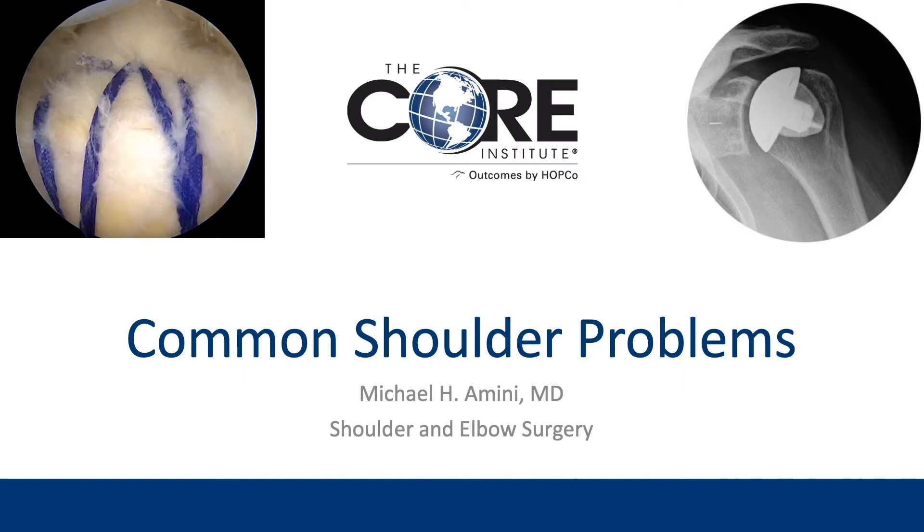Thank you for the introduction, thanks everybody for joining us tonight. We'll be talking about some common shoulder problems, how we treat them, and going over some questions at the end, so if you have questions you can submit them and we'll try to get to as many as we can. I'm Michael Amini, a shoulder and elbow specialist at the Core Institute. Originally from Kansas City, I did my residency at the Campbell Clinic in Memphis and my fellowship in shoulder and elbow surgery at the Cleveland Clinic in Ohio.